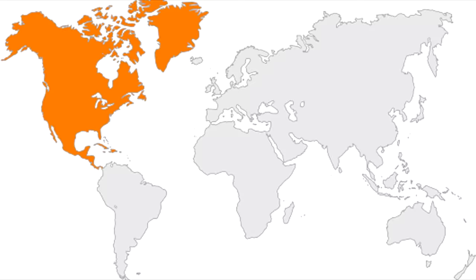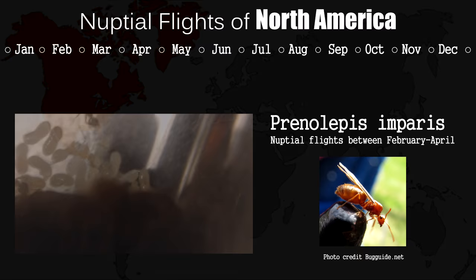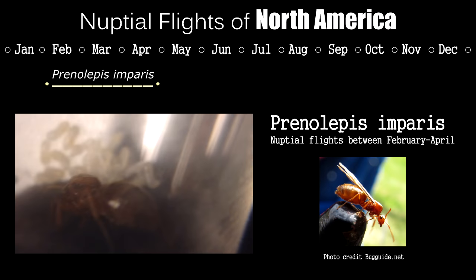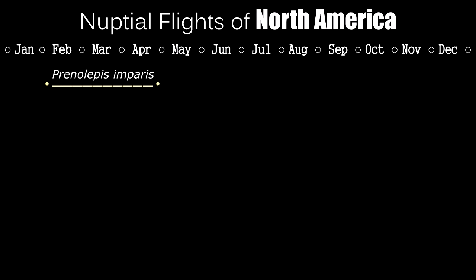Now let's start with nuptial flight schedules for common ants in North America. The first ants to fly in the year all across North America are Prenolepis imparis, also known as winter ants. Look out for them from February to April. They are elusive, with usually a small window of opportunity each year to find them. They will even fly when there's frost on the ground — hence their name.